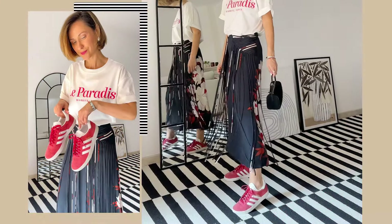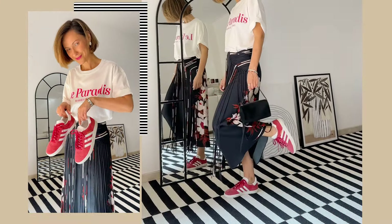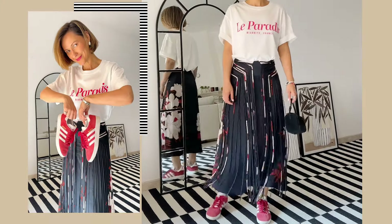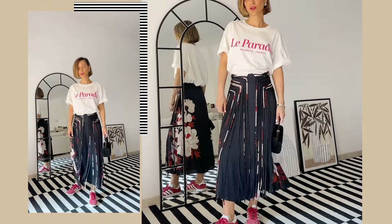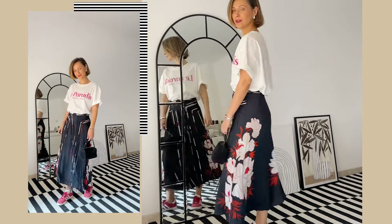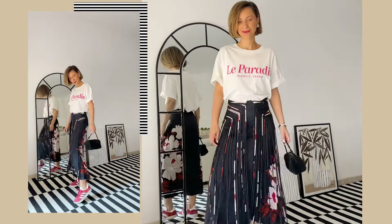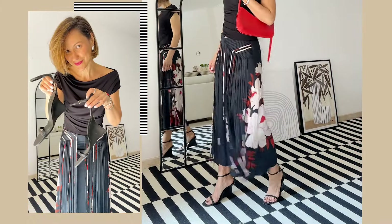I can easily dress it down by introducing casual sporty elements like my Adidas sneakers and a fun t-shirt, creating an outfit for running errands. It's an elevated look, but still perfect for those days when you want to look your best. Or I can dress this skirt up by adding dressy elements like my black top and heels.